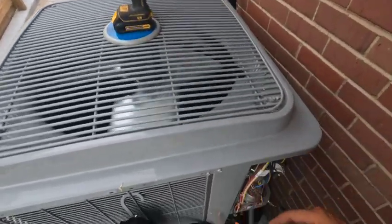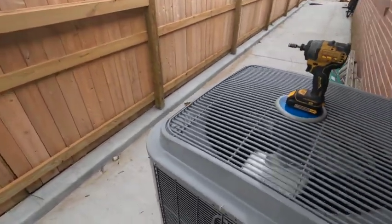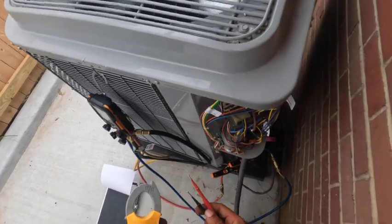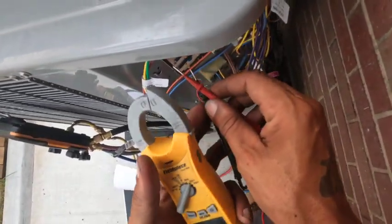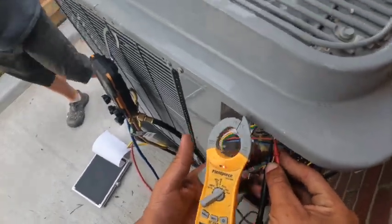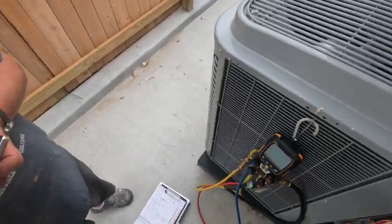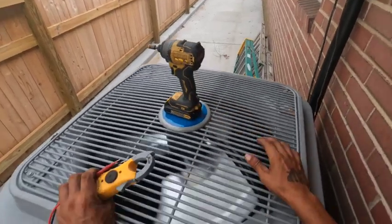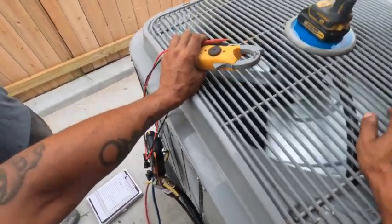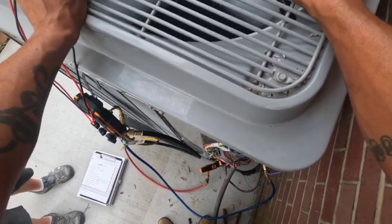He's got an Infinity thermostat, and what it's doing is telling him what the malfunction is to a certain extent. This is just low voltage — high voltage is down here, so you'll have 240s in here. If it's telling you a low voltage fault, that's between this board right here.